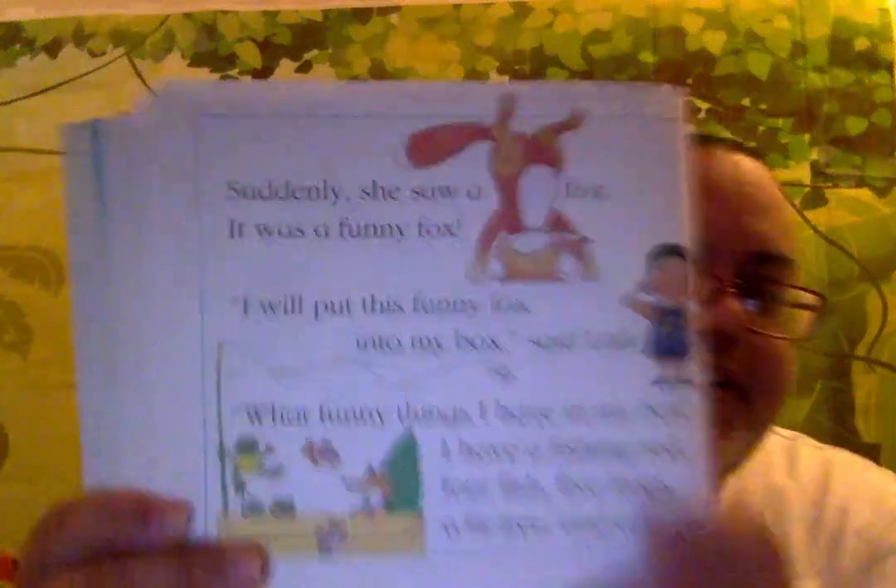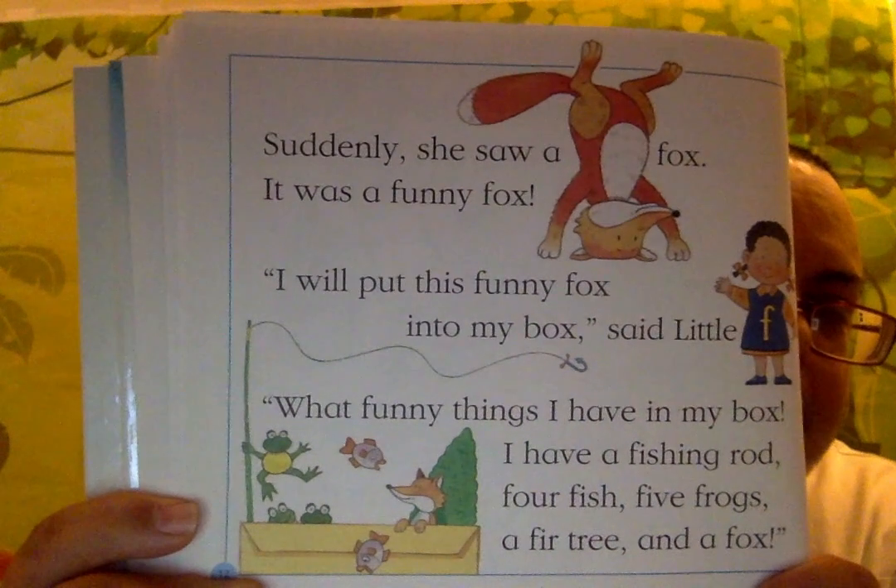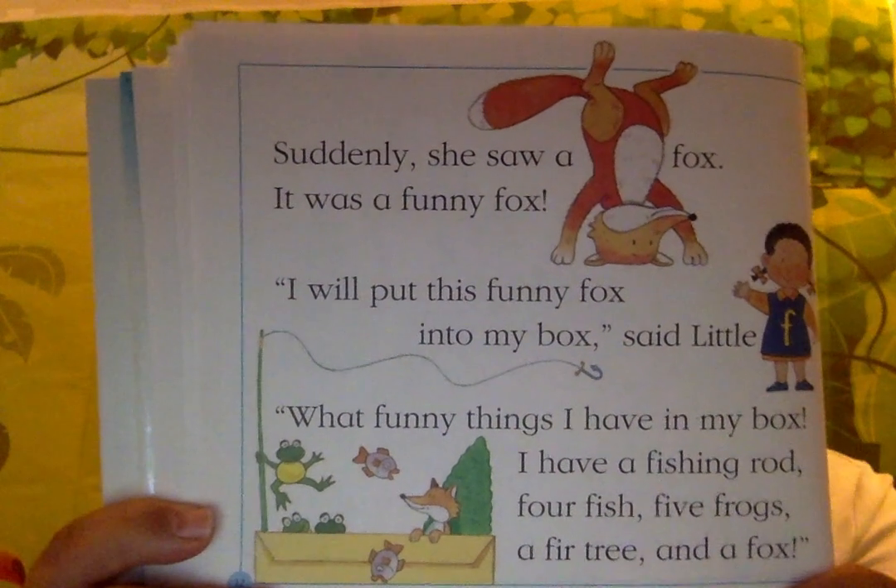Suddenly she saw a fox. It was so funny — a funny fox. I will put this fox into my box. Fox. Box. They rhyme, said Little F. What funny things I have in my box: a fishing rod, four fish, five frogs, a fir tree, and a fox. Fox. Box. They rhyme.